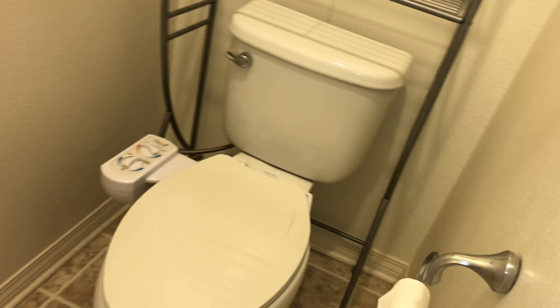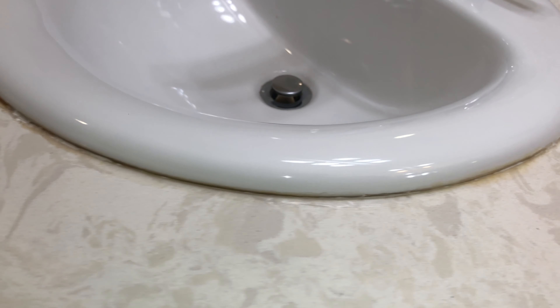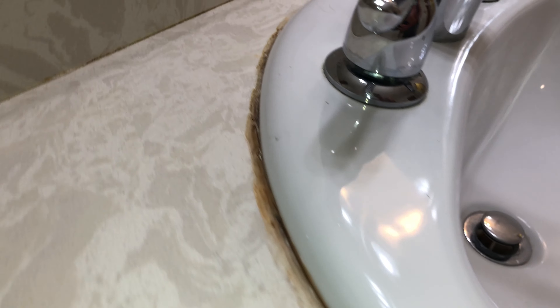Looks like it's in fine shape overall. In the master bathroom: the grout and caulk — the tile period is going to be loose, and the caulk needs to be redone at both sinks.